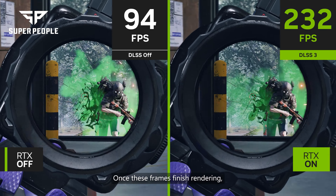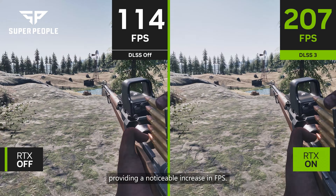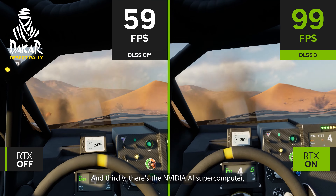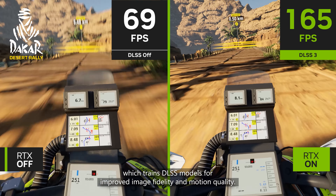Once these frames finish rendering, they get placed in between traditionally rendered frames, providing a noticeable increase in FPS. And thirdly, there's the NVIDIA AI supercomputer, which trains DLSS models for improved image fidelity and motion quality.